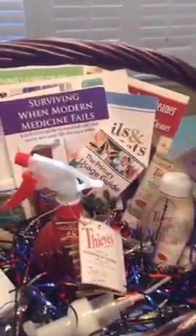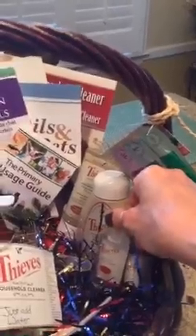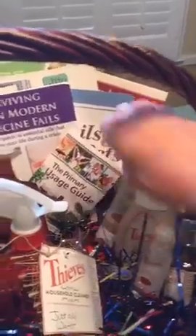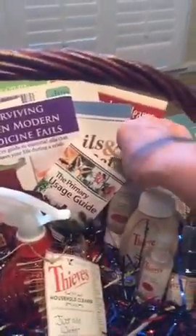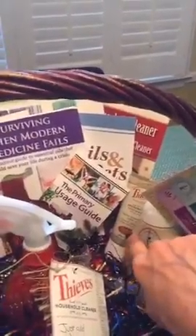Also in the gift basket you're going to find — I kind of stuck it together — the Thieves Spray, the hand sanitizer, the hand soap, the foaming soap, and I went out and got the toothpaste — the set of five toothpaste.